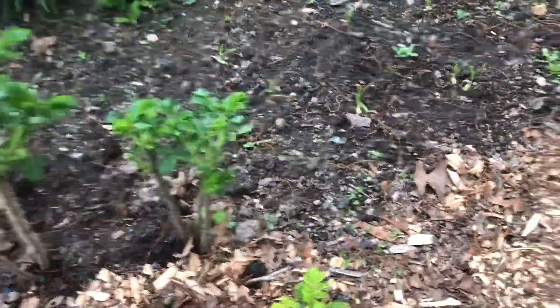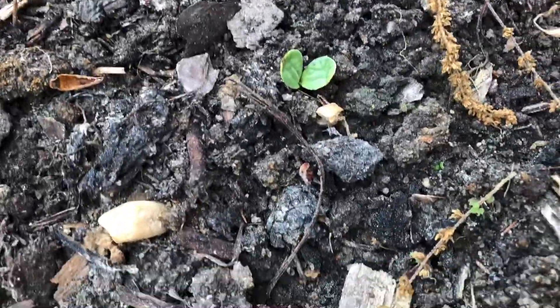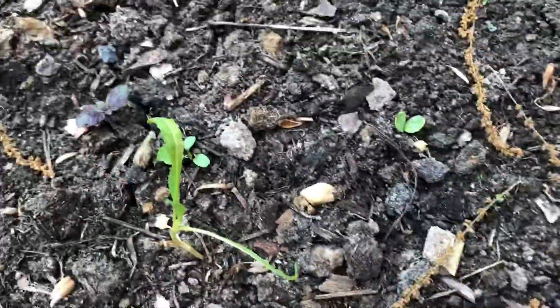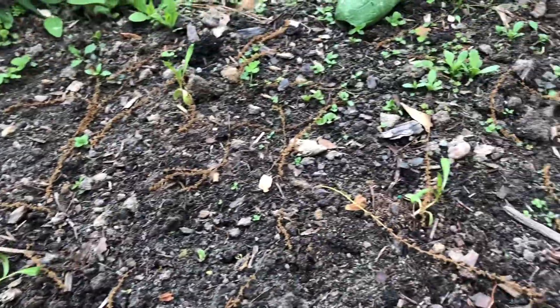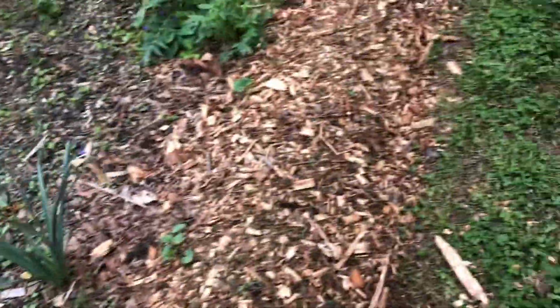Rosa rugosa. There's a safflower — I put in some safflower seeds in here, which is what these seedlings are, but they look pretty rough because I'm just not very skilled at starting seeds inside. But that's okay, because now I have seedlings coming up in here and that's exciting.